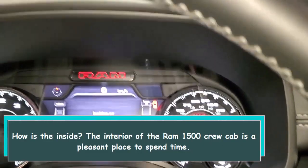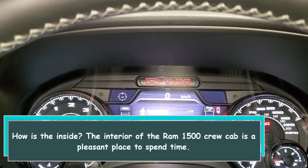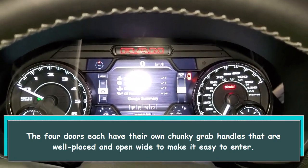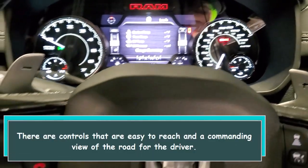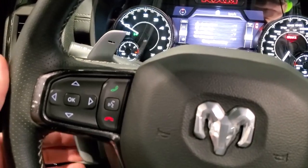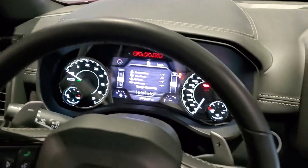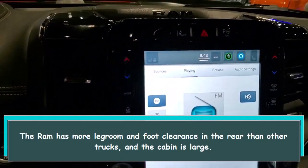The interior of the Ram 1500 crew cab is a pleasant place to spend time. The four doors each have chunky grab handles that are well placed and open wide to make it easy to enter. There are controls that are easy to reach and a commanding view of the road for the driver. There is ample head, leg, and shoulder room for passengers in any seat. The Ram has more leg room and foot clearance in the rear than other trucks, and the cabin is large.